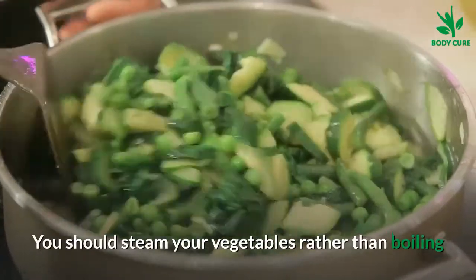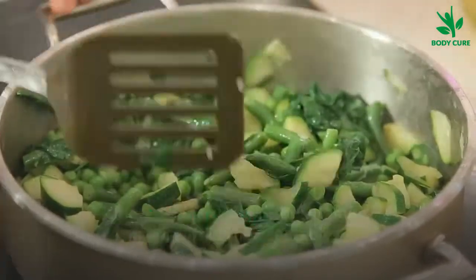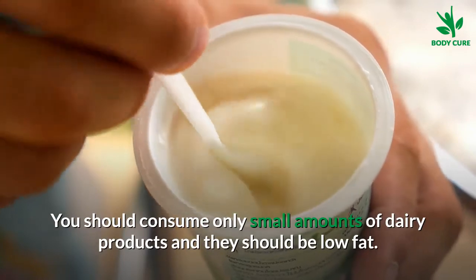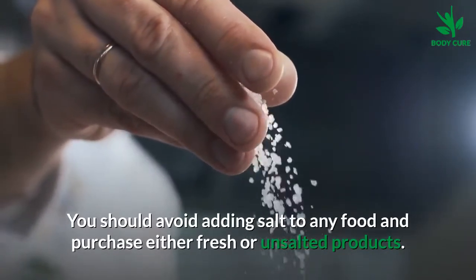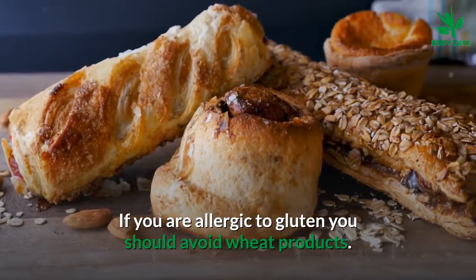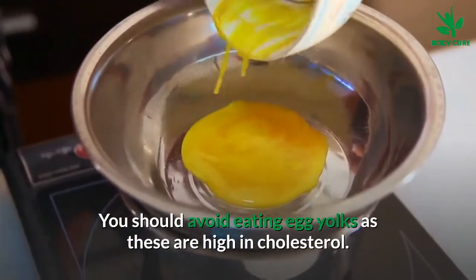You should steam your vegetables rather than boiling, since boiling releases the vitamins from within the vegetables. Consume only small amounts of dairy products and they should be low fat. Avoid adding salt to any food and purchase either fresh or unsalted products. If you are allergic to gluten, avoid wheat products. You should also avoid eating egg yolks as these are high in cholesterol.